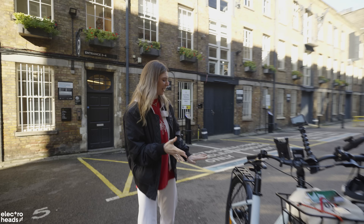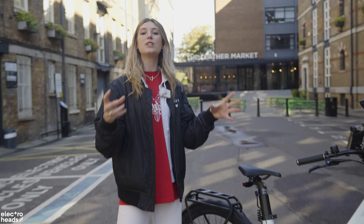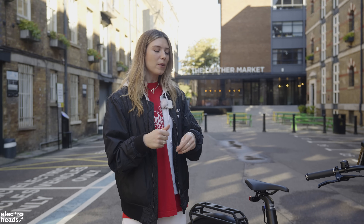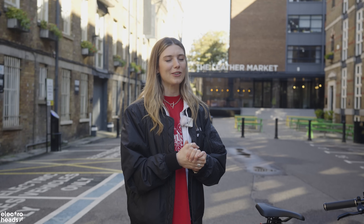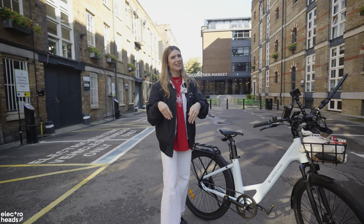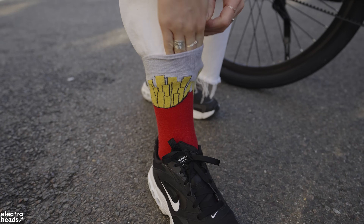So Cole, obviously we know that it's got a beautiful carbon belt drive — you are able to wear more floaty clothes, it's not going to get stuck in the chain. But seeing as I've got quite loose trousers today I wore some special socks because we've got to tuck the trousers in. Look at my little chippies — they're fries! I've got fry socks!